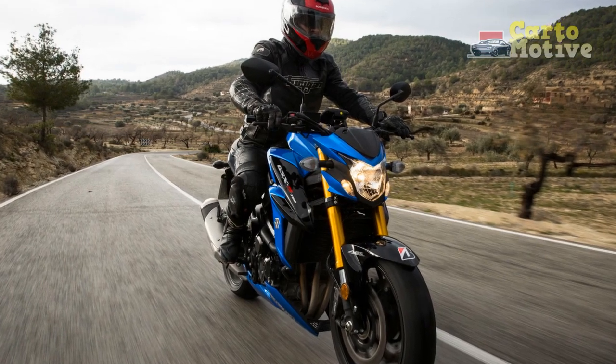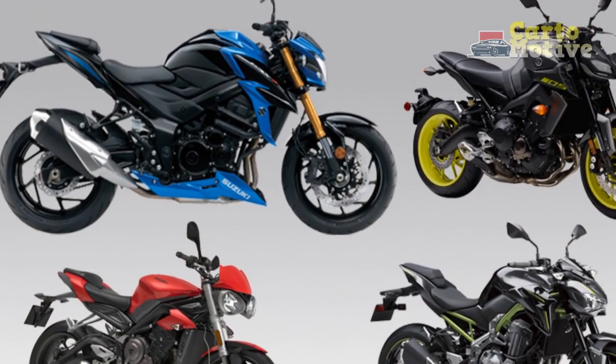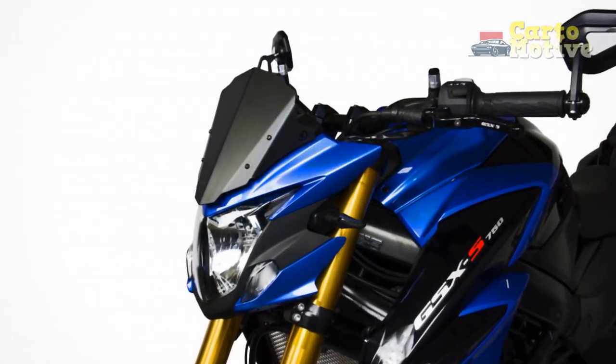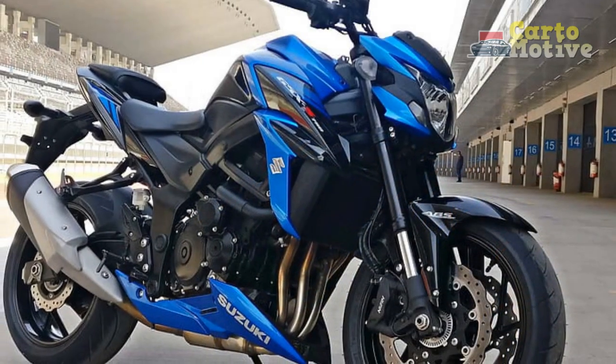6. Comfortable ergonomics: The riding position strikes a balance between sportiness and comfort, allowing riders to enjoy longer journeys without excessive fatigue. 7. Modern instrumentation: The full-color TFT display provides a comprehensive range of information, adding a modern touch to the bike's cockpit.